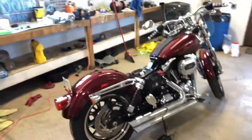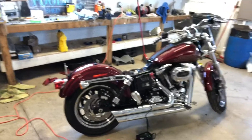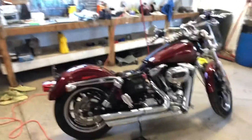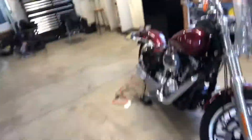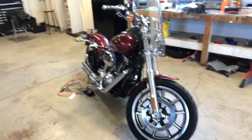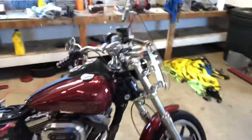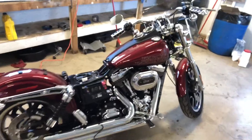I decided to get another motorcycle. It's a 2017 Lowrider in velocity red. I just love this color — I guess it's one of my favorite colors I've seen on this bike. It's got a lot of things I'm going to be doing to it in terms of accessories.